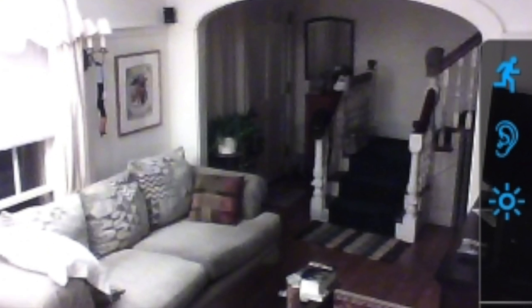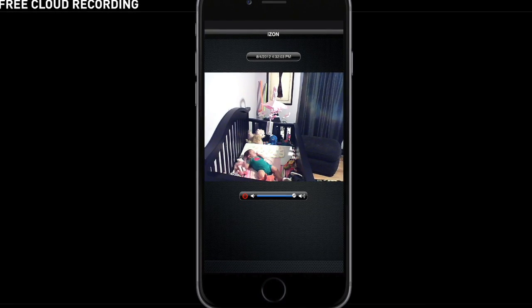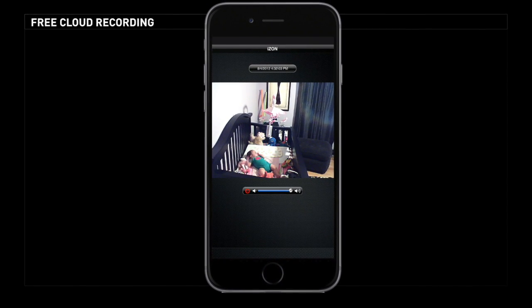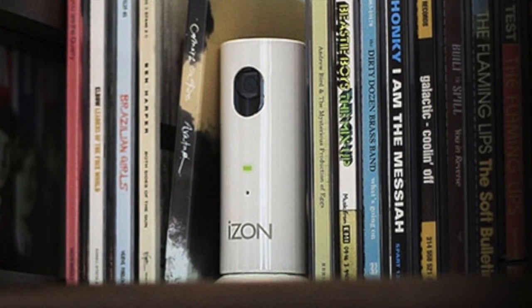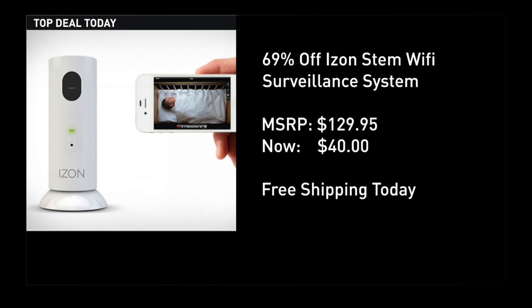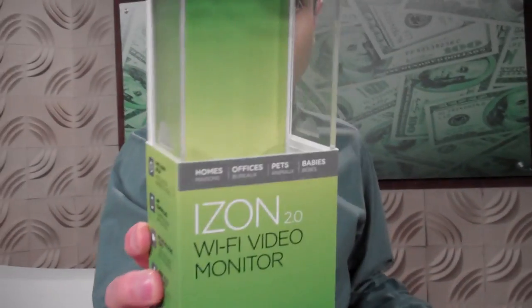While most systems charge you to record and store your video, the system I found allows you to save up to 100 recordings in the cloud for free. The system has an MSRP of over $100. Amazon has it for $80. I found it for $40 with free shipping. This is the boxing — I know a lot of you like to see the boxing.